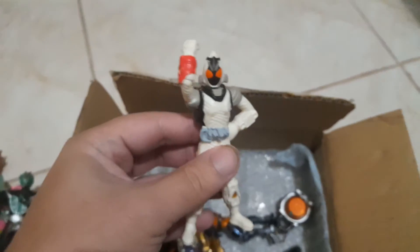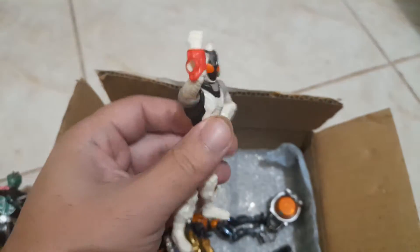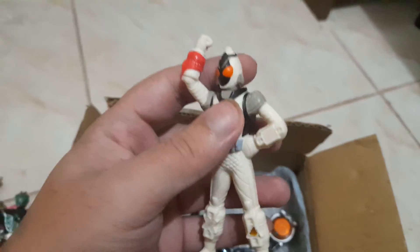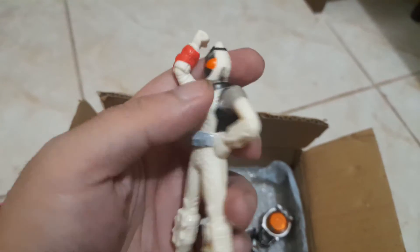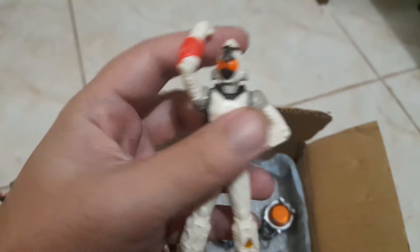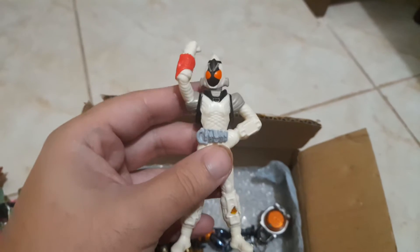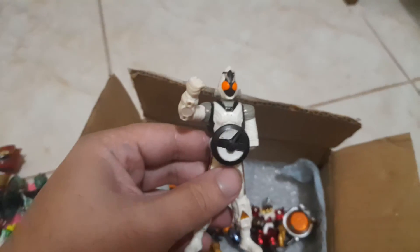And Kamen Rider Fourze. Kamen Rider Fourze has this very unique looking head sculpt, very unique among the other Kamen Riders. And here's another Fourze figure.